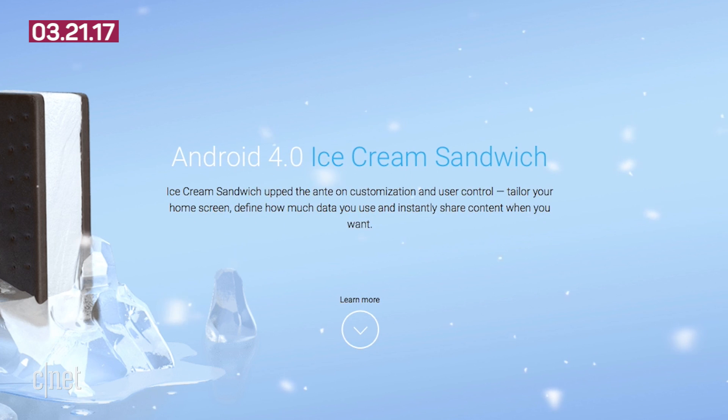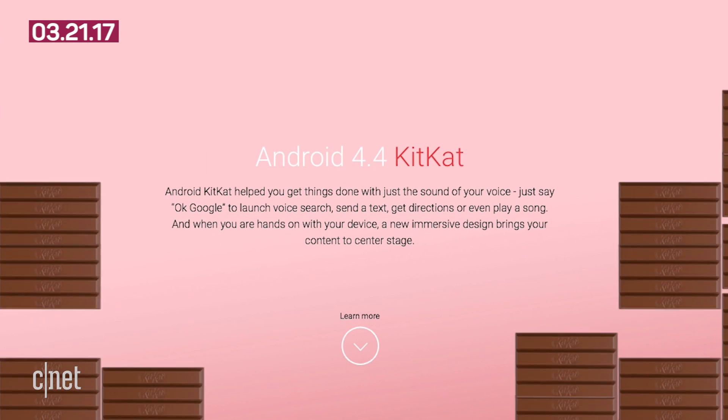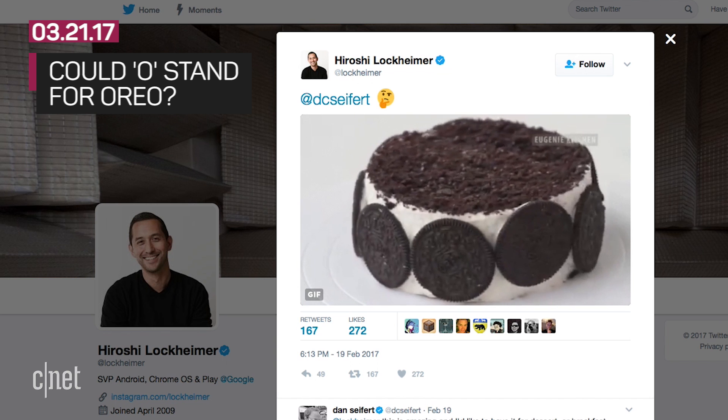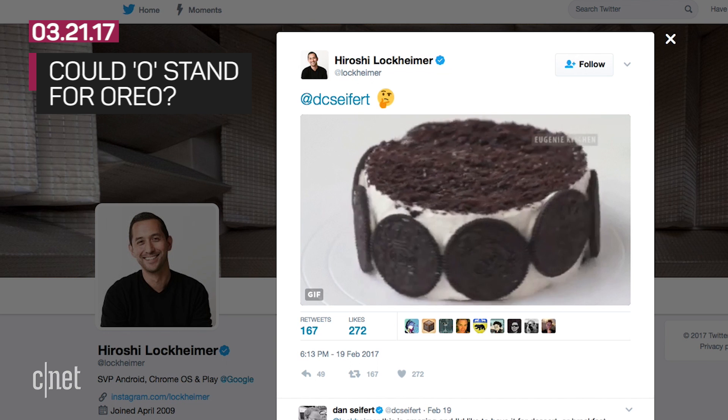Hiroshi Lockheimer, the Senior Vice President of Android, likes to have a little bit of fun with the name-guessing game. He's tweeted some not-so-cryptic references to Oreo.